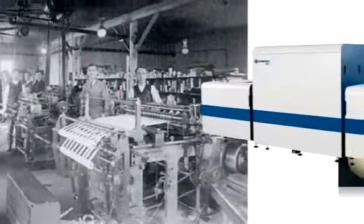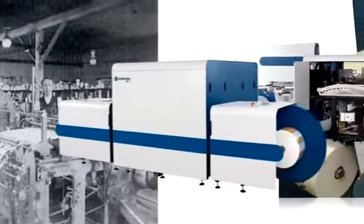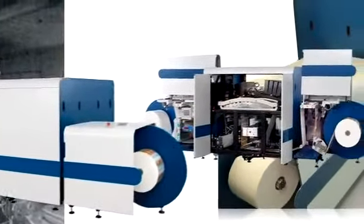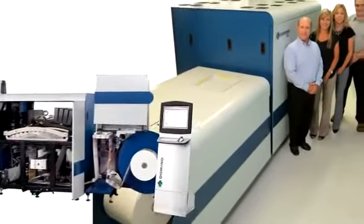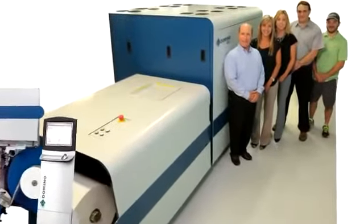Digital printing for label applications has evolved, such as the Domino and 610i. It became obvious that McCourt Label would need to transition to the new, cleaner digital technology. And their customers welcomed the change.